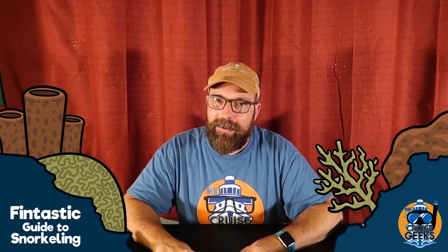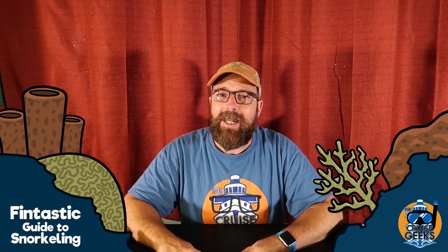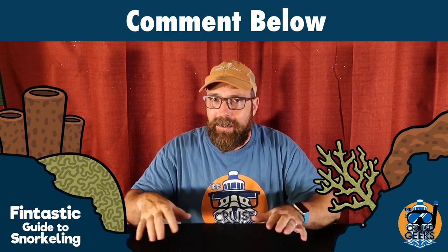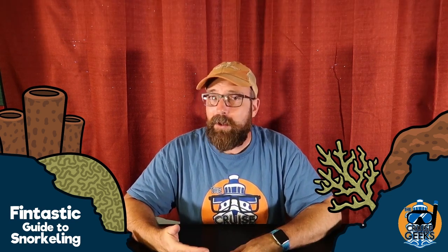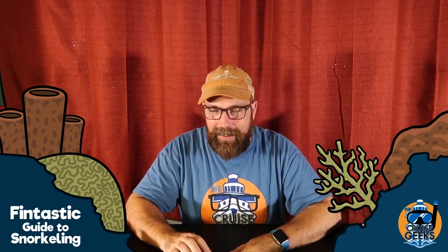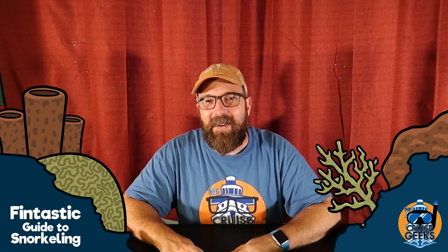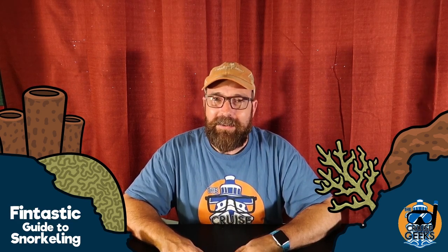That wraps up episode five, the accessories episode. I hope you got some insight. If you think something's missing, comment below. If you have questions or things you'd like to see covered in future episodes, let me know in the comments. Hit that thumbs up, subscribe to the channel, and hit the bell so you know when new episodes come out. Thank you for watching — until the next episode, have a fintastic day.